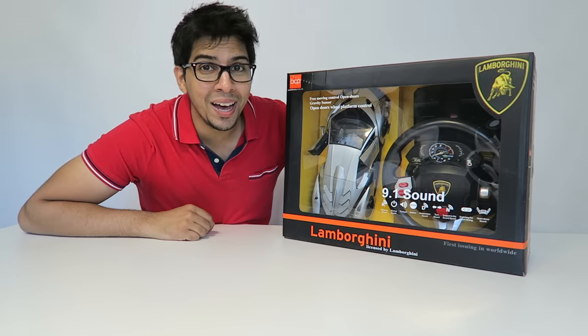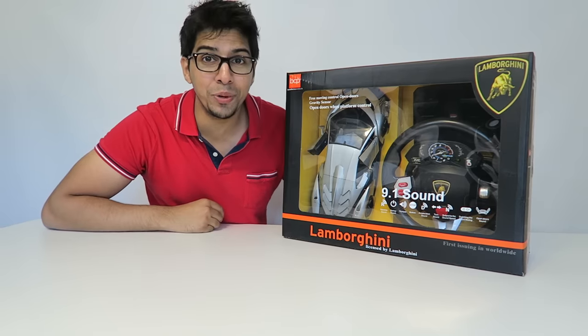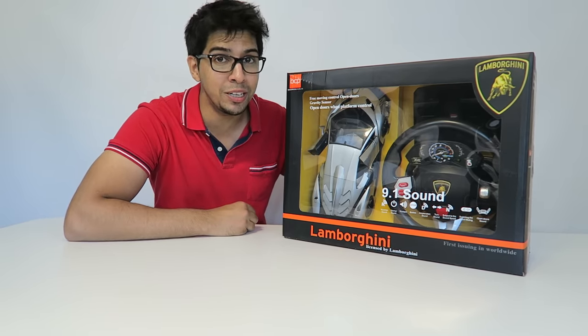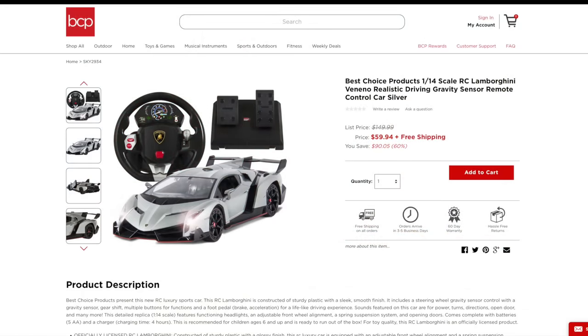Hey guys, welcome to a new episode of Conflicts. In this episode we'll be reviewing a brand new Lamborghini RC car. This was actually sent over to us by bestchoiceproducts.com, so for your very own, check out their link down below.